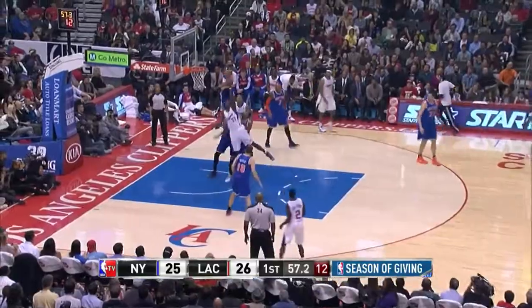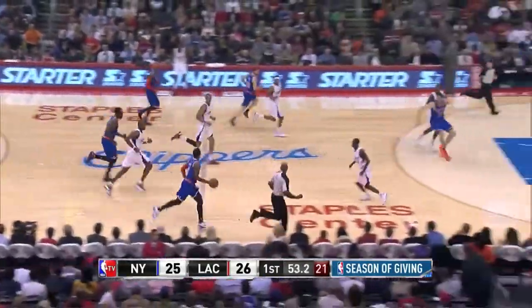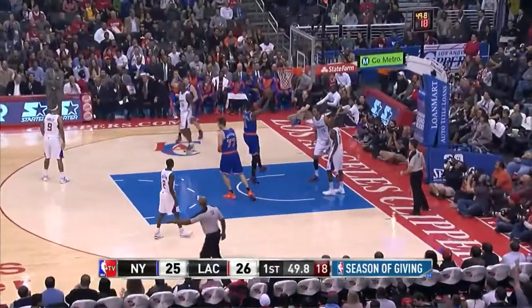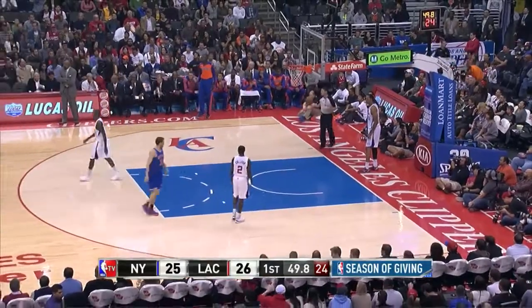I'll tell you what, they look good — even the shots are falling, you tend to look good. Jamison heads down the right side, will hold up and missed the shot. The rebound taken by J.R. Smith, who can pull up from anywhere. They go down.